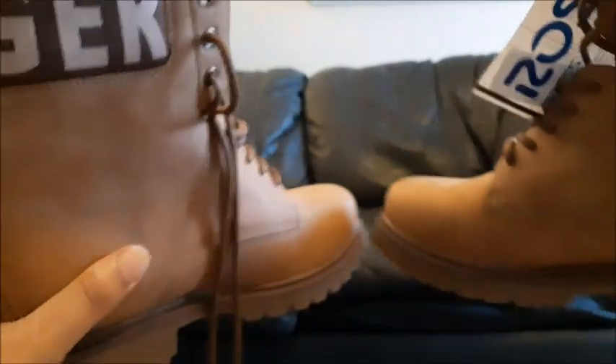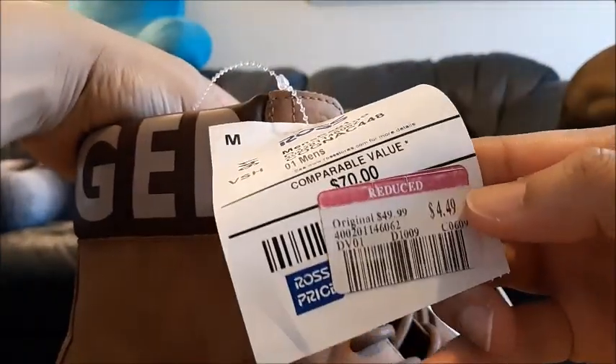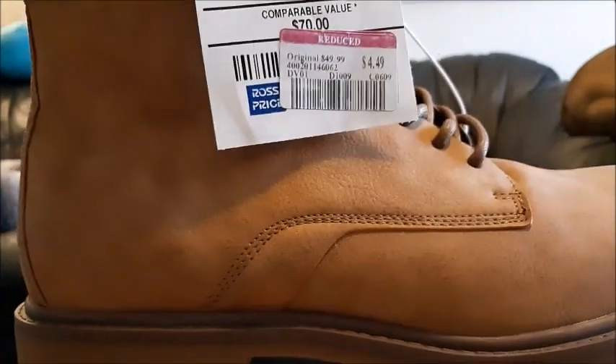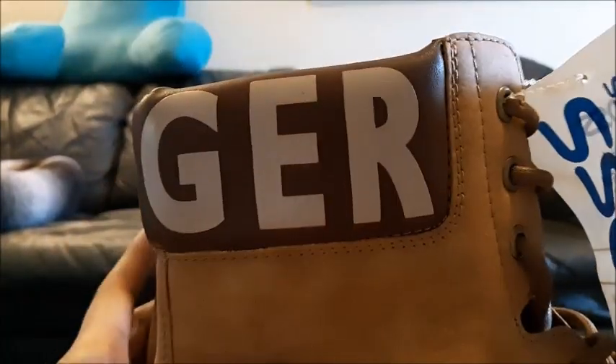Awesome deal on some Tommy Hilfiger men's boots. I've been looking at these every time I went in there but I didn't expect them to get marked down like this. They were $49.99 and got marked down to $4.49 — that is absolutely amazing. I'm thinking Christmas and birthday presents. I totally racked up on different sizes because I just could not leave them there for that price — seriously, from $50 to basically $5. This is pair number three and pair number four — just different sizes.